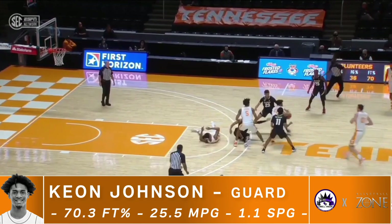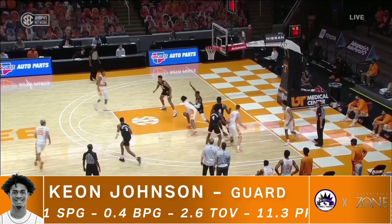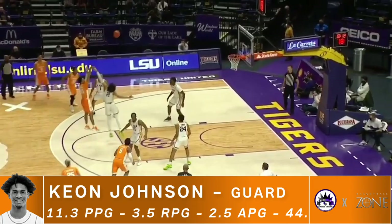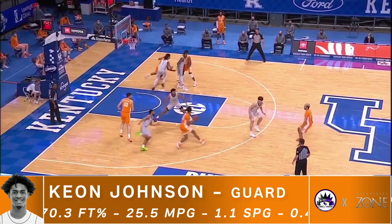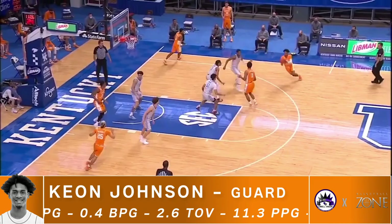He changes speeds very well as a driver and is actually a solid off-ball cutter. He wants to get to his mid-range jumper, which is also solid and fluid. He has a nice high release point on his mid-range jump shot and gets good elevation. I liked how Tennessee used his lateral quickness off of curls to put him in a good position to either rise up for his mid-range shot or attack the basket, where he could use his two-foot explosive leaping ability.